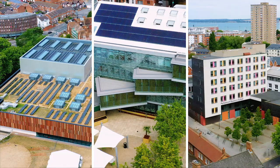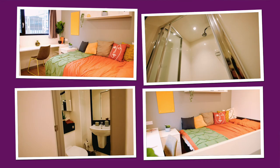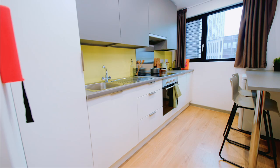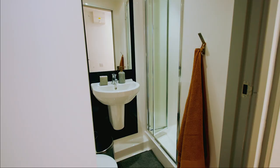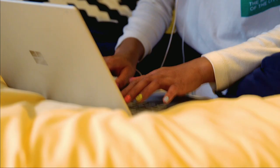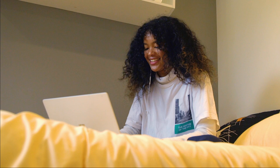Unite Students Halls are separated into flats with kitchens so that you can prepare your own meals or cook together as flatmates. Every room has its own en suite and is fitted with a bed, desk, and drawers. You'll have access to free Wi-Fi and broadband, and all your bills will be included within the price of your room.